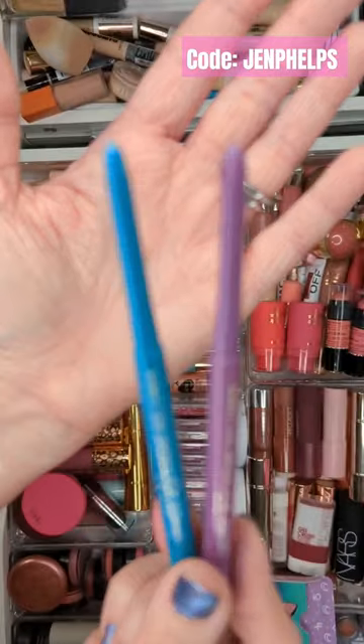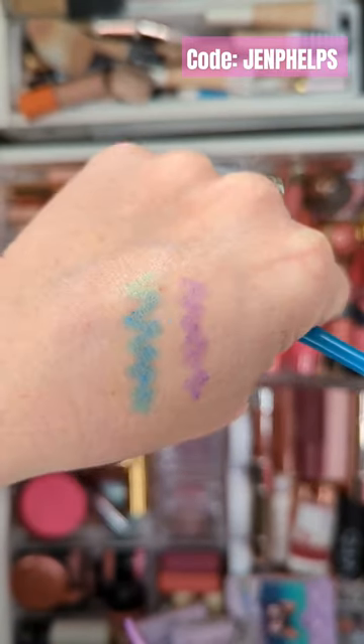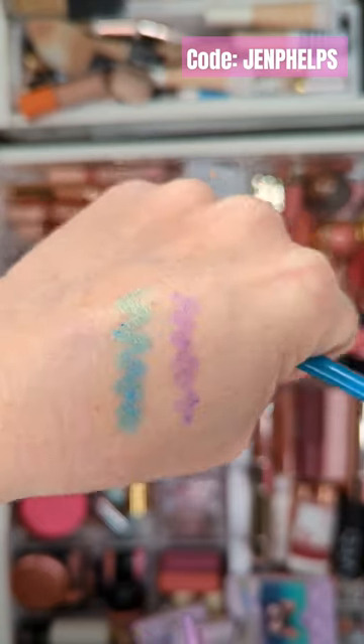Also, two new shades of the BFF Cream Gel Liners in stunning shades that pair perfectly with the rest of the collection. What are you guys getting? I would love to hear your thoughts.